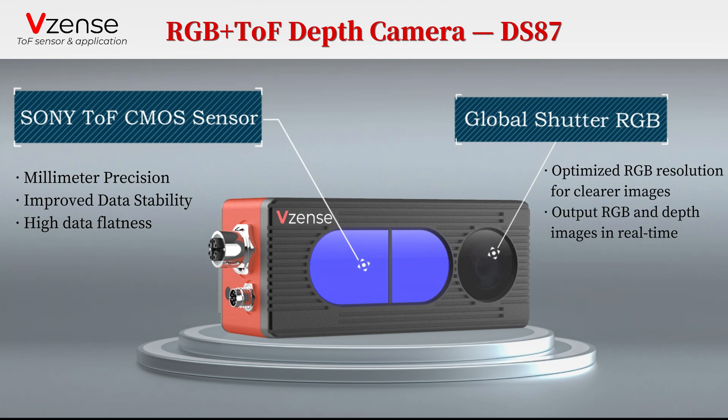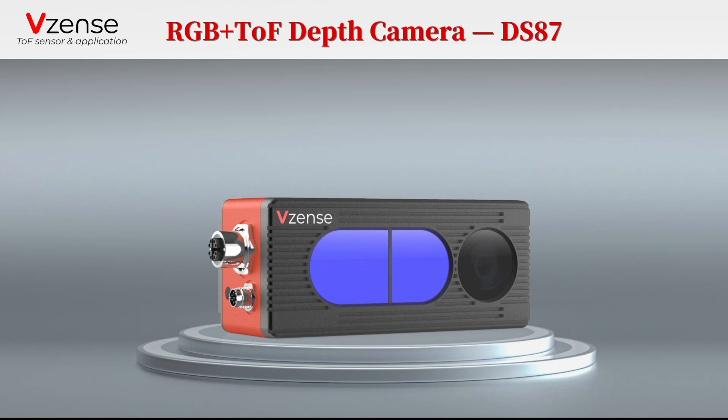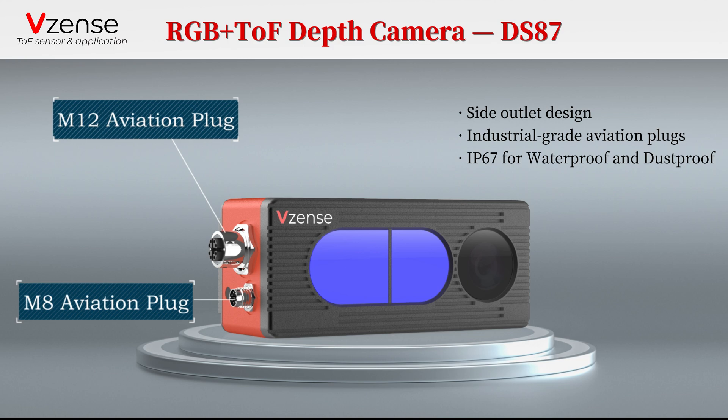What sets the new products apart is their optimized RGB resolution and depth data accuracy, enabling the capture of clear images. The side outlet design with dual industrial aviation plugs makes it all more convenient and secure.